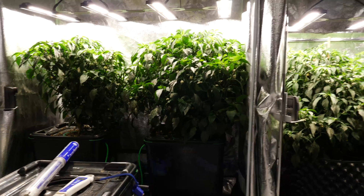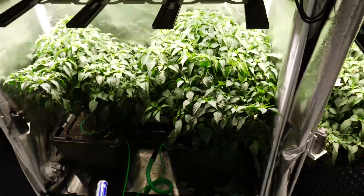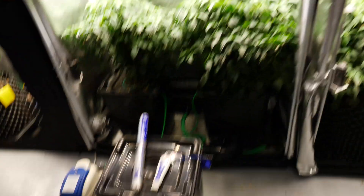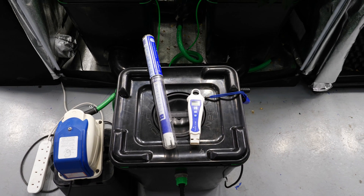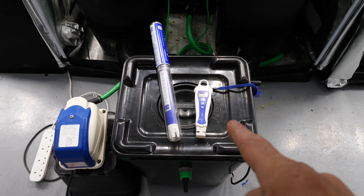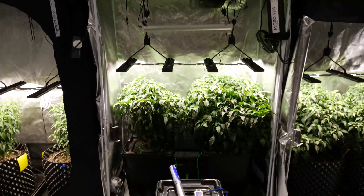Size-wise, the hydro has overtaken the coco now, though it was behind up to a couple of weeks ago. There's been a real explosion of growth the last couple of weeks — running with a PPM of 1200, EC 2.4, so high concentration on the nutrients, pH 6, and water solution temperature about 22 degrees.